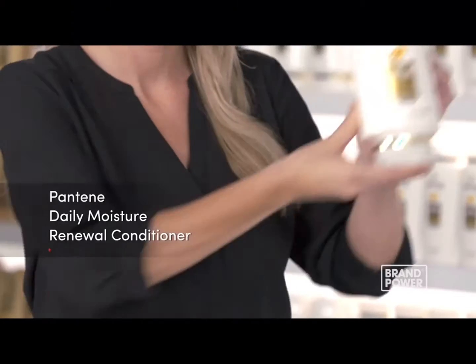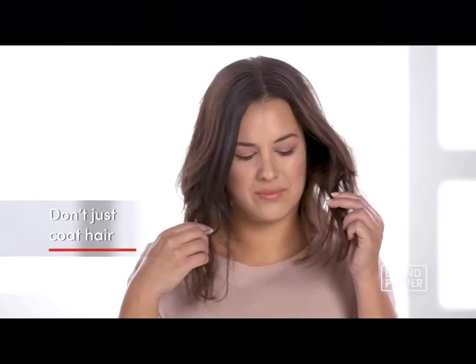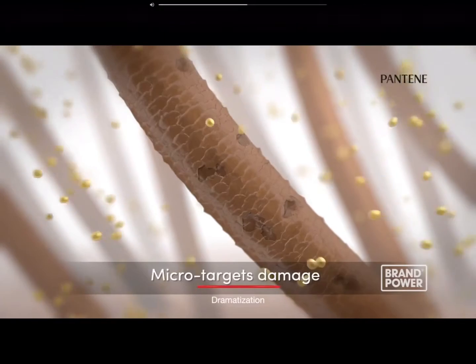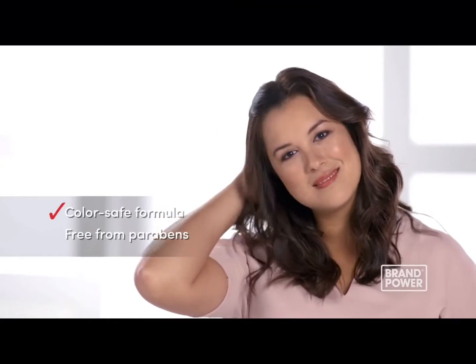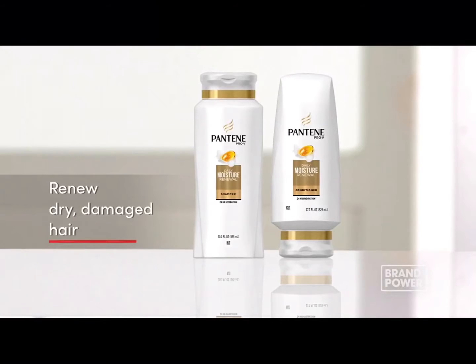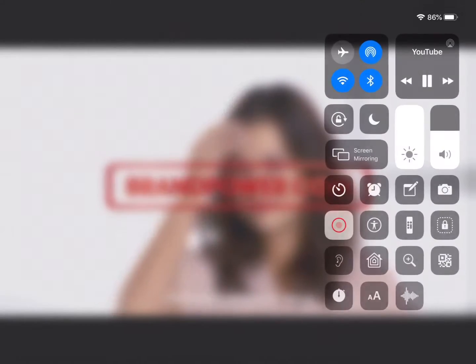Looking to repair dry, damaged hair without weighing it down? Try Pantene Daily Moisture Renewal Conditioner. Instead of just coating hair with heavy moisturizers, Pantene's smart conditioner formula micro-targets damage where you need it most to repair and hydrate without weighing hair down. The color-safe formula is free from parabens and helps prevent frizz. To help renew dry, damaged hair, try Pantene Daily Moisture Renewal Conditioner. Brand Power.